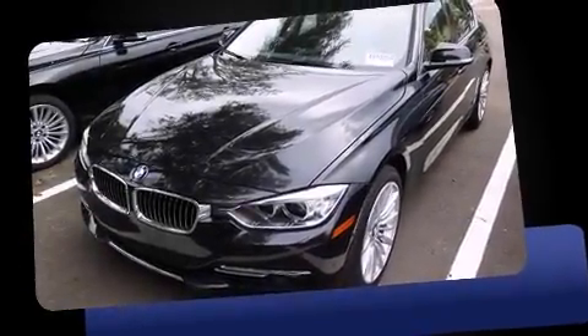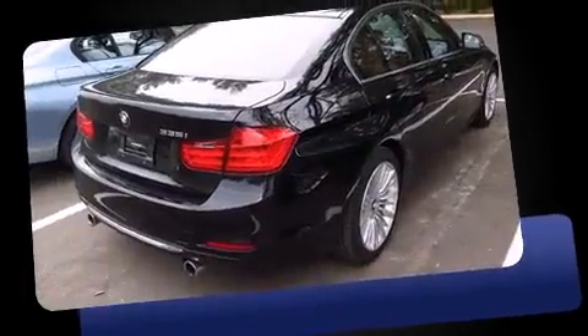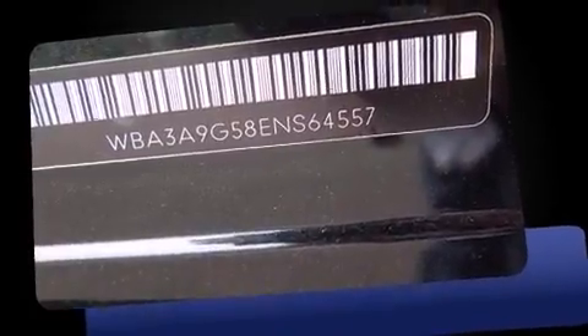Sensibility and practicality define the 2014 BMW 335i. Under the hood, you'll find a six-cylinder engine with more than 300 horsepower. And for added security, Dynamic Stability Control supplements the drivetrain. Turbocharger technology provides forced air induction, enhancing performance while preserving fuel economy.